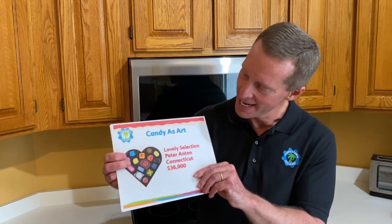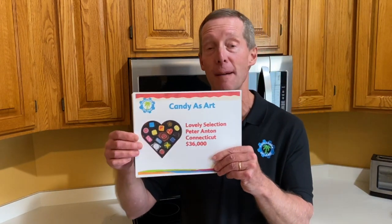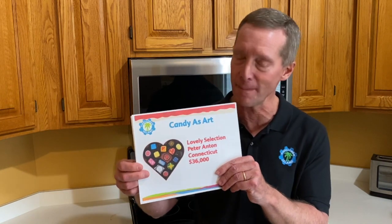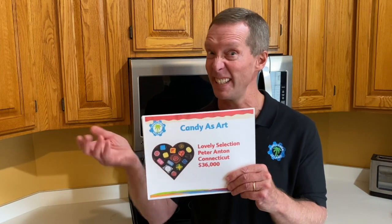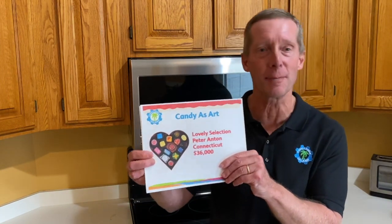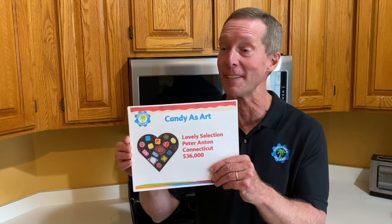Here's another artist called Peter Anton, based in Connecticut on the eastern part of the United States. He does 3D art. Even though my picture looks like a flat box of candy, this is actually a big 3D artificial box of candy. He uses different kinds of materials like aluminum foil and different kinds of polymers and plastics to make a hyper-realistic looking box of candy. He displays this in art galleries, and it costs about thirty-six thousand dollars to get your own.